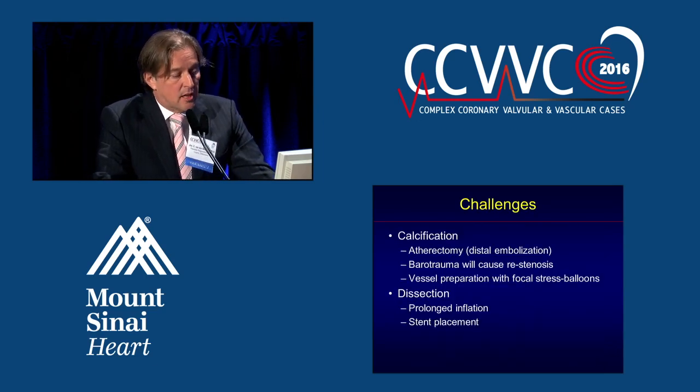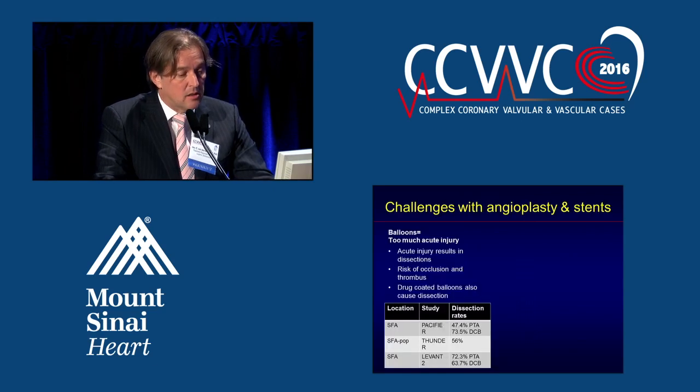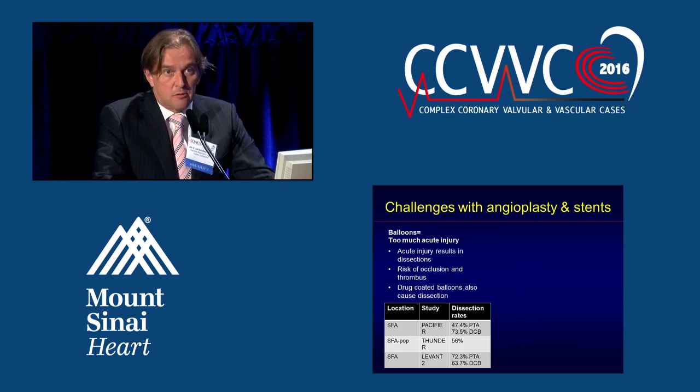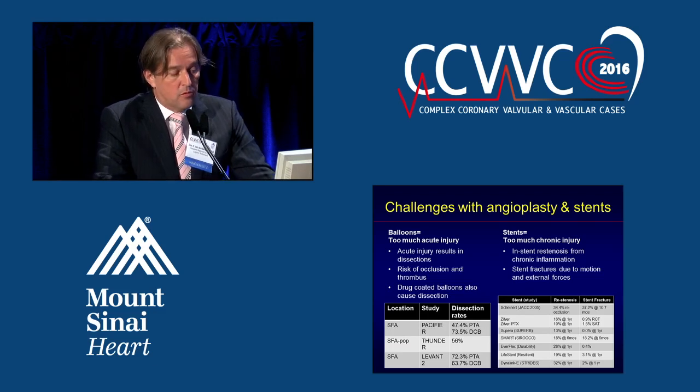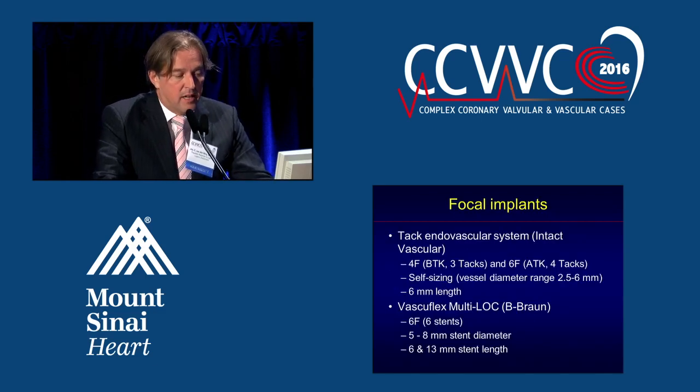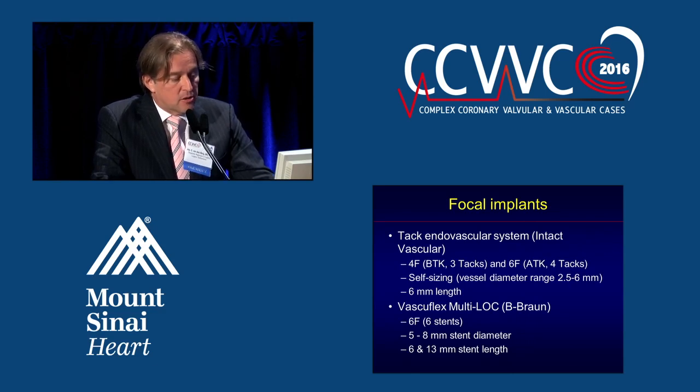The second challenge is dissection, which can be treated with prolonged inflation or stent placement, but you probably only need it for a very brief period. Balloons cause too much acute injury with a risk of occlusion and thrombosis, and the same is true for drug-coated balloons. Stenting is a solution, but in-stent restenosis from chronic inflammation and stent fractures are problems. So why not just place implants focally where the dissection actually is present? There are two systems on the market: the TAC Endovascular System from Intact Vascular and the Vascular Flex Multilock from B. Braun.